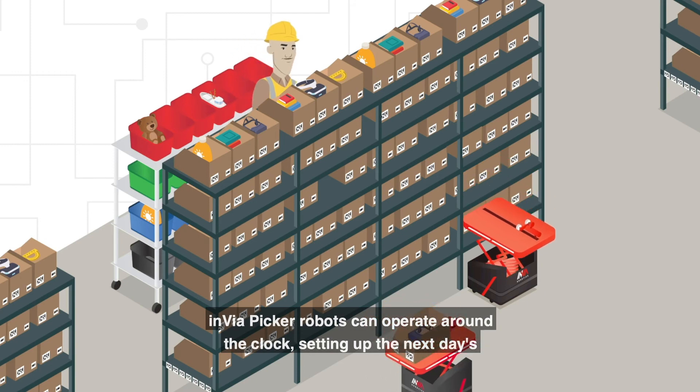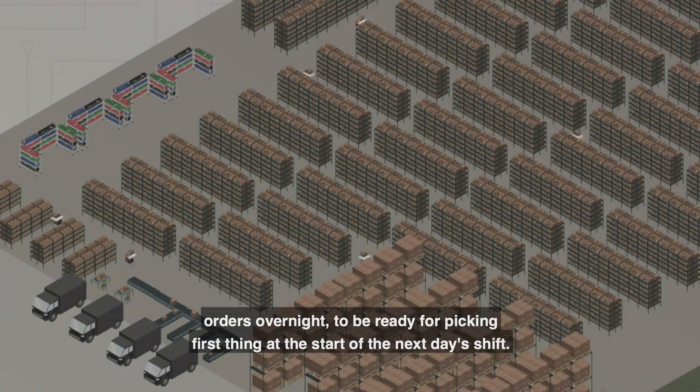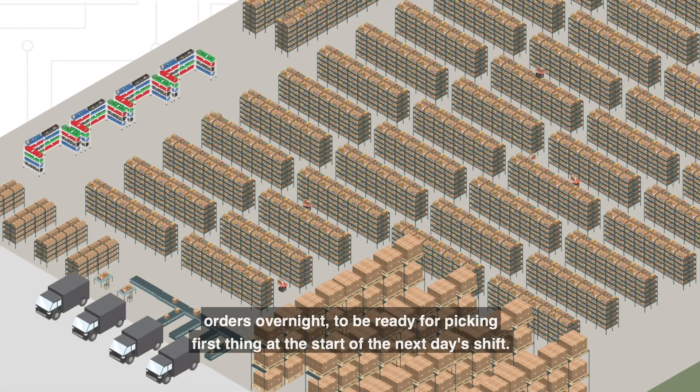Envia Picker Robots can operate around the clock, setting up the next day's orders overnight to be ready for picking first thing at the start of the next day's shift.